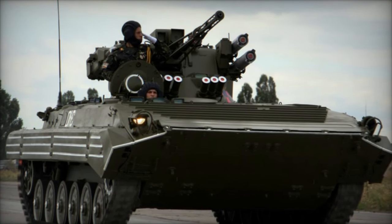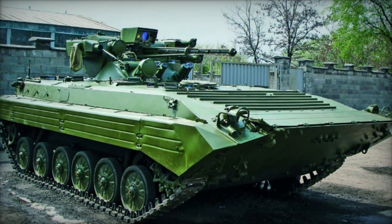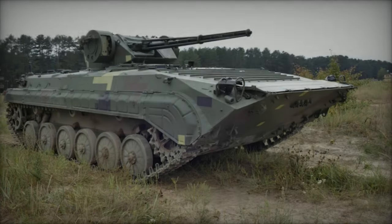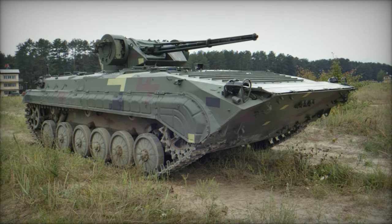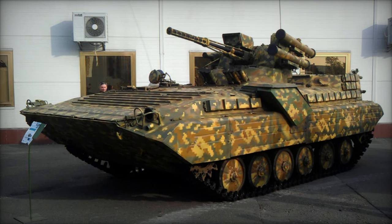Over the years, as battlefield requirements evolved and technology advanced, the BMP-1U underwent numerous upgrades to maintain its relevance on the modern battlefield. One such upgrade resulted in the development of the BMP-1U Shkval, which combines enhancements in firepower, protection, and mobility to meet the demands of contemporary combat scenarios.